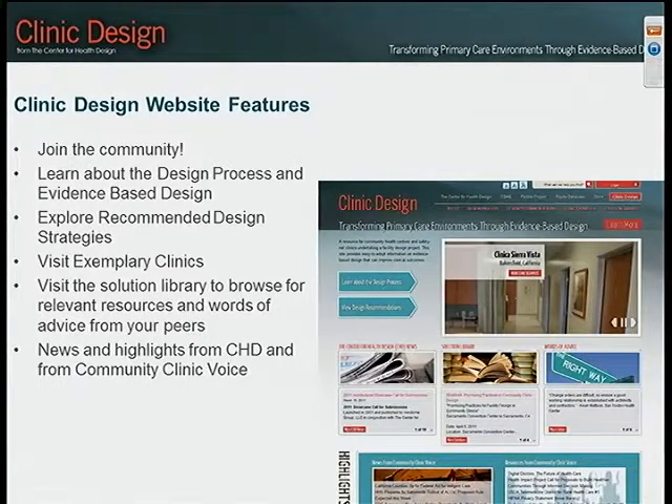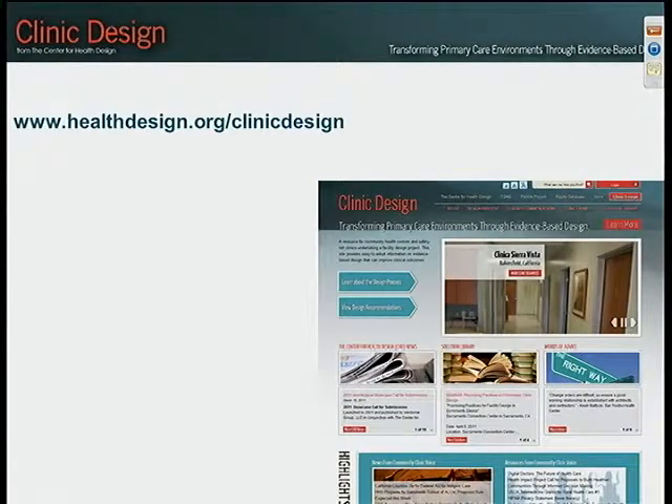If you're not aware of community voice, it is a great website and we've had a small partnership with them, so we have a news brief and highlights from community clinic voice. If I quickly take you through the website, we're on the home page now.